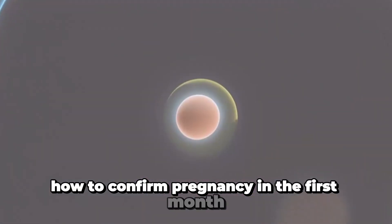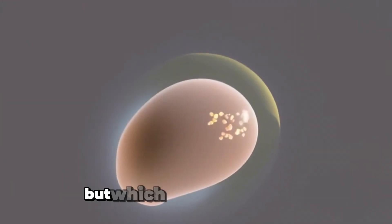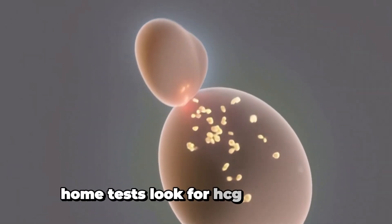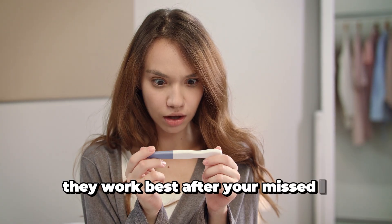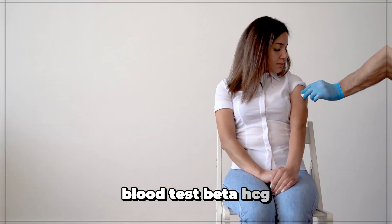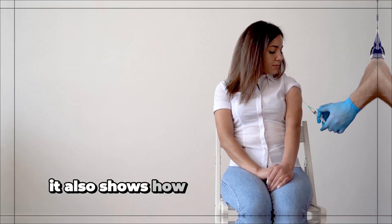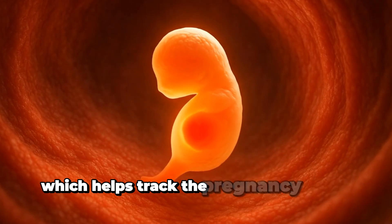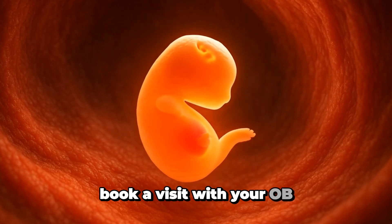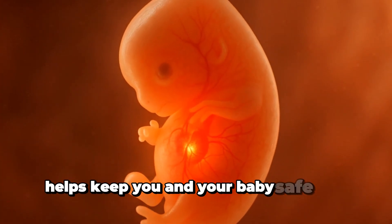How to confirm pregnancy in the first month: if you notice symptoms and your period is late, the next step is to take a pregnancy test. Home urine tests look for HCG and work best after your missed period, using your first morning urine for better results. A blood test for Beta HCG is more accurate and can detect pregnancy earlier — it also shows how much HCG is in your blood, which helps track the pregnancy. Once your test is positive, book a visit with your OB. They'll order more tests and start your prenatal care. Confirming early helps keep you and your baby safe and healthy.